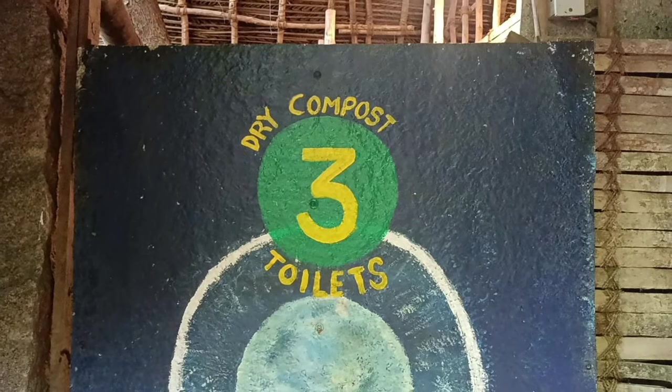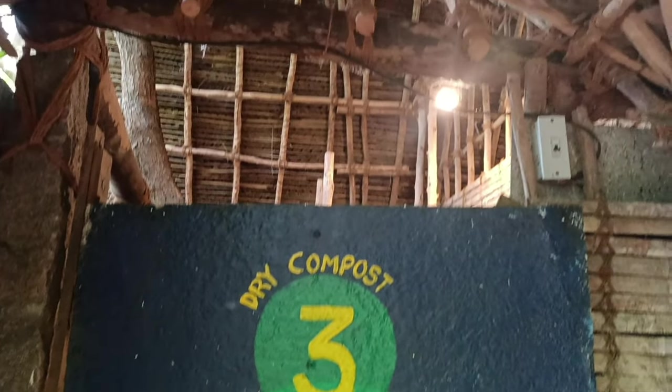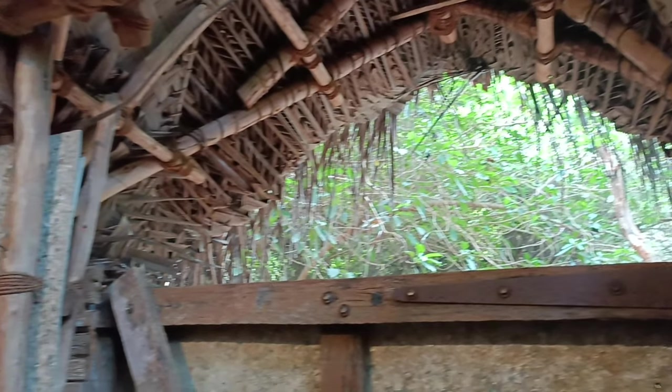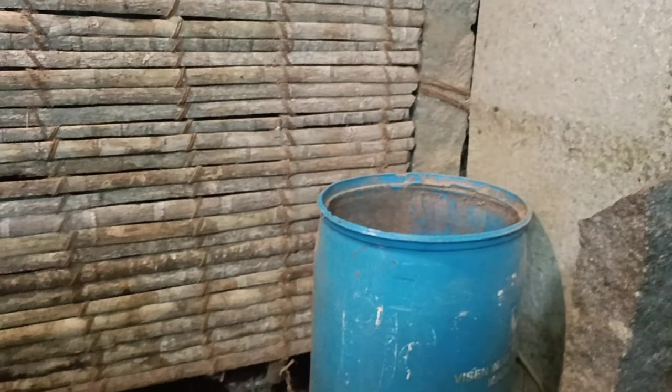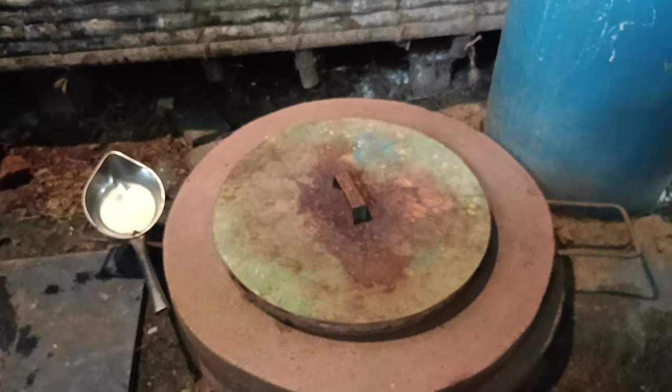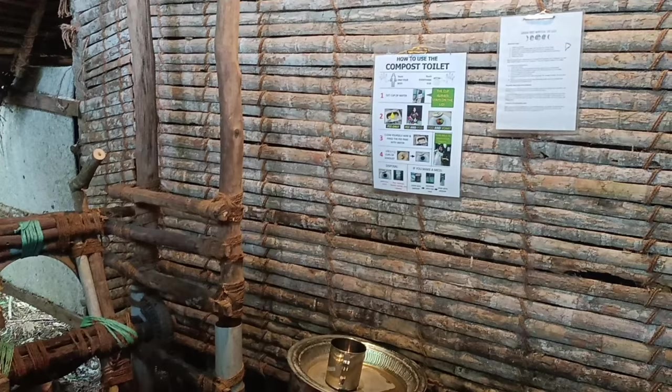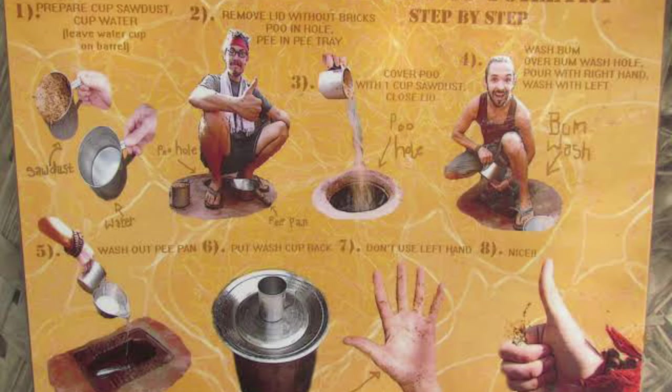The first thing after registration, I was taught how to use their sustainable toilets — it was quite an eye-opening experience. That's the drum with the husk, this is the barrel where everyone does their business, and there's where the wet things happen. Those are the instructions on the wall — how to hygienically use the toilet.